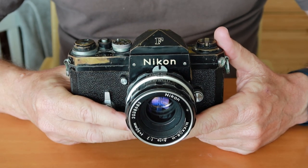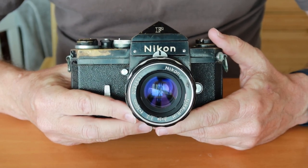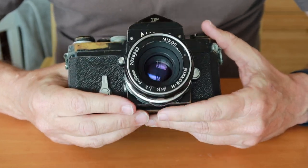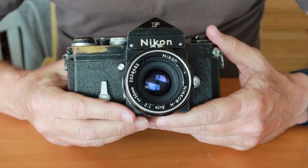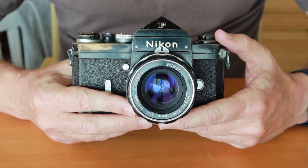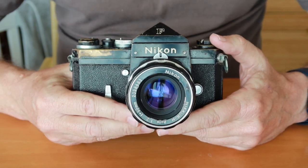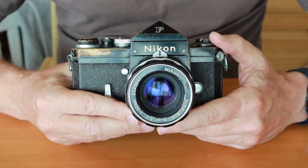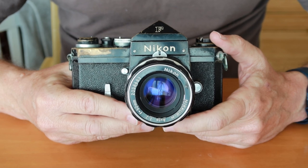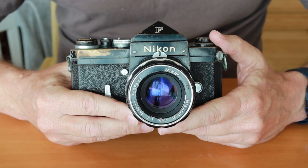It wasn't until 1963 that the Nikon F gained worldwide acclaim, when it was used on the American expedition to the top of Mount Everest. America sent a team of 20 people on this expedition and 20 Nikon Fs went along with them. This expedition was organized partly by National Geographic magazine and was quite a big deal — back in those days it was much harder to climb Everest; they didn't have today's technology, and during this expedition one person died attempting to reach the summit.